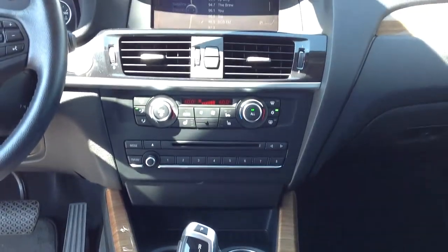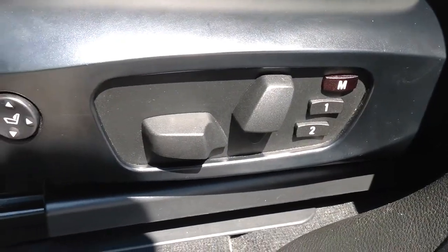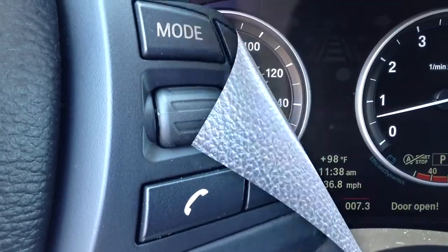Leather seats, navigation system, moonroof, a turbocharged engine, and a power liftgate are just some of the features of this BMW X3 XDrive 35i.